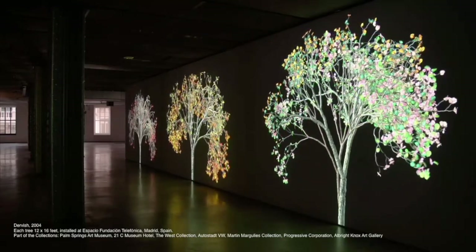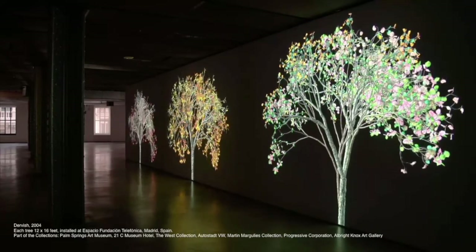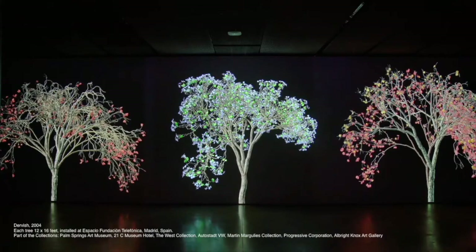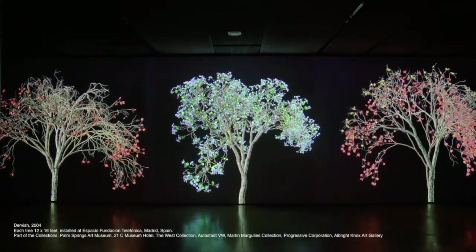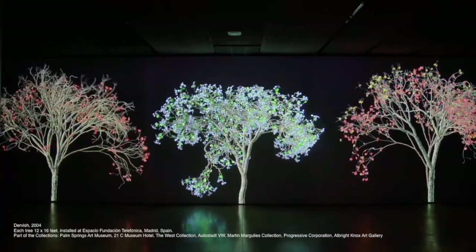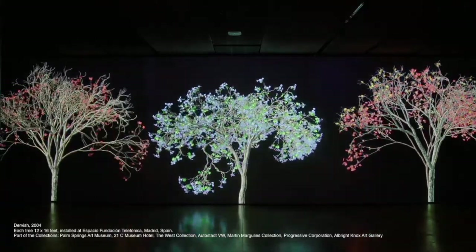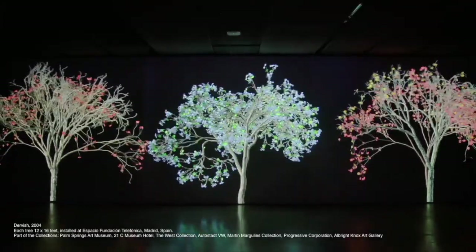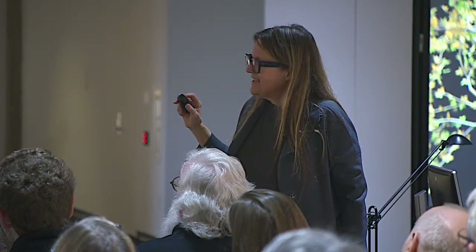Some of the texture maps are generated with fractals, but I wouldn't say the overall approach uses fractals. The programmer's name is Duncan Brismead — he's at Maya now in Canada. He invented all these tools that I get to use.